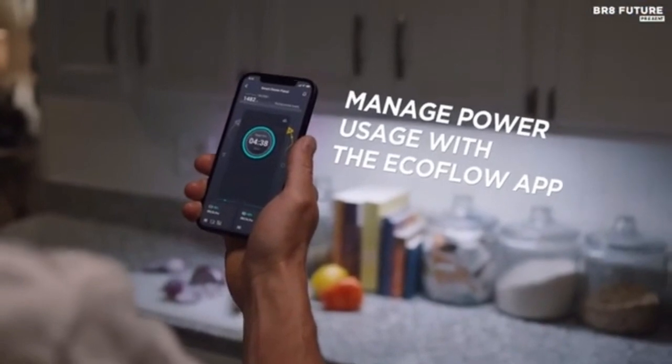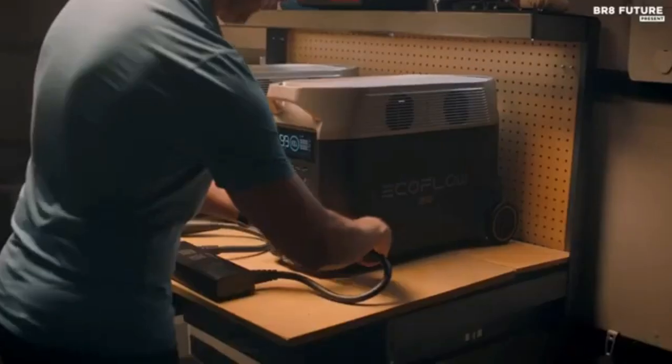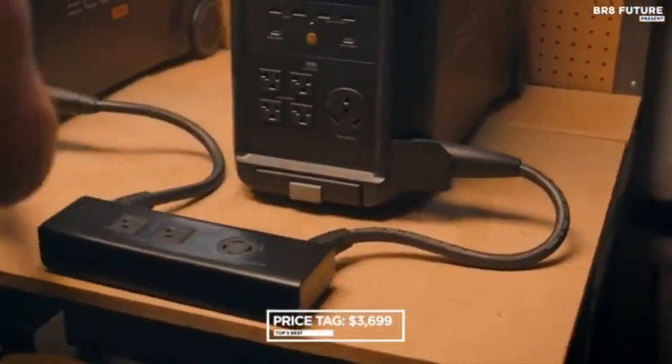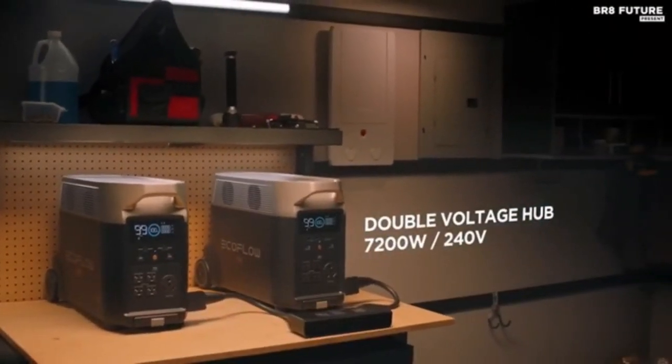Portable RV power: bid farewell to noisy, fume-filled gas generators and relish peaceful, green, maintenance-free power wherever your RV adventures take you. Charge your camping accessories, or plug into a shore power outlet to directly power your RV's electrical system.